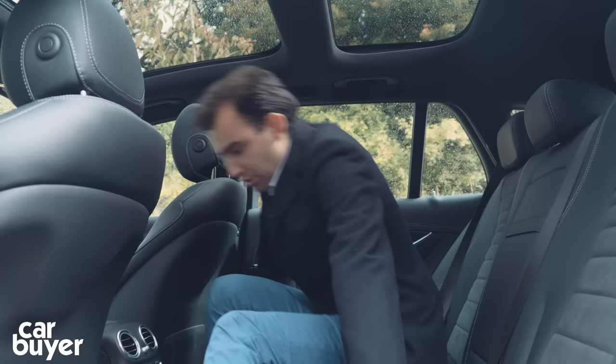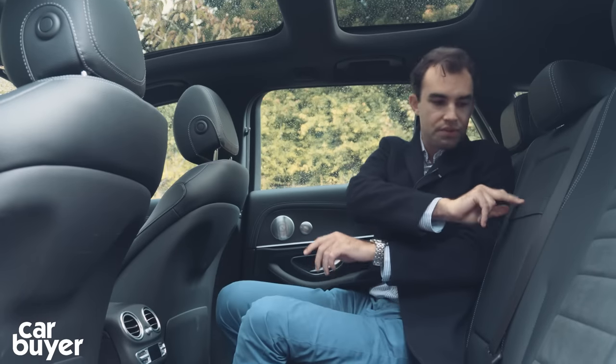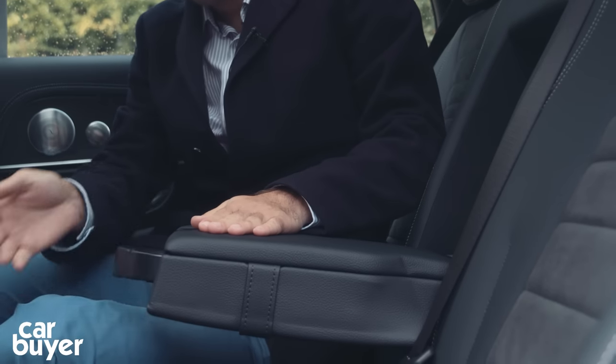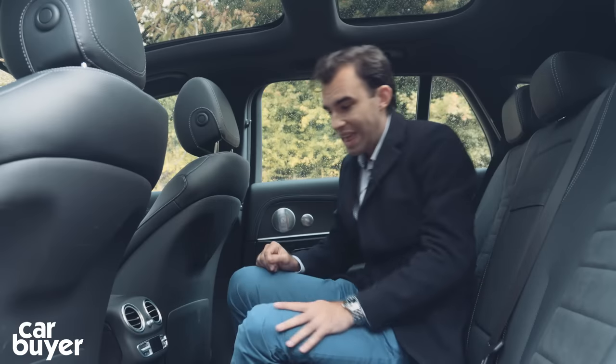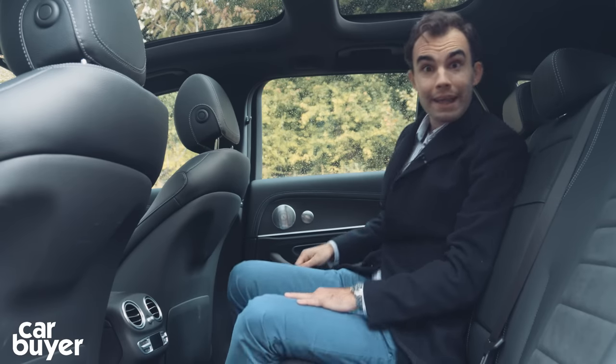You can fit three people — they'll have to haul themselves over the transmission tunnel but it's not too much of a problem, and once in it's very comfortable. Headroom is still pretty good. There are easily accessible ISOFIX points, which is great for child seats. Storage-wise, there are pockets behind the seats, an armrest with a large cubby and two cup holders, plus air conditioning controls with vents in the pillars to keep you cool back here.